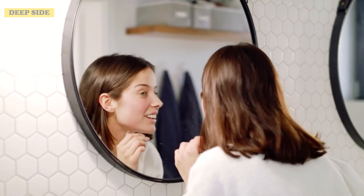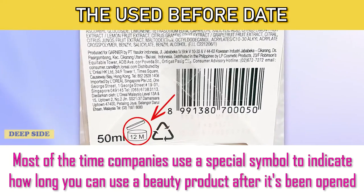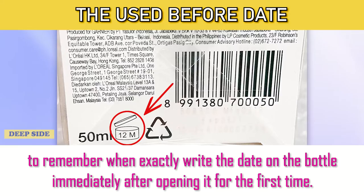They provide a huge time and financial saving, especially as they're not expensive. Number 17: The Use Before Date. Most of the time companies use a special symbol to indicate how long you can use a beauty product after it's been opened. To remember when exactly, write the date on the bottle immediately after opening it for the first time.